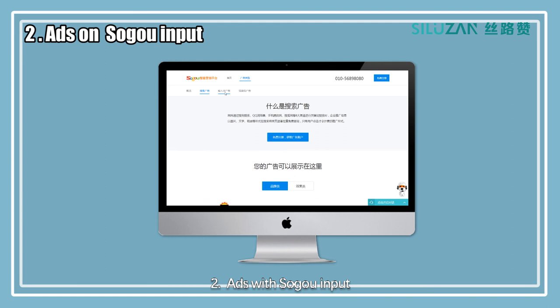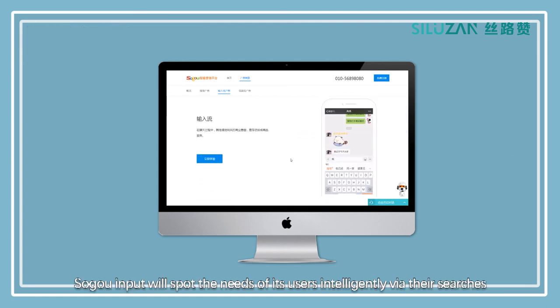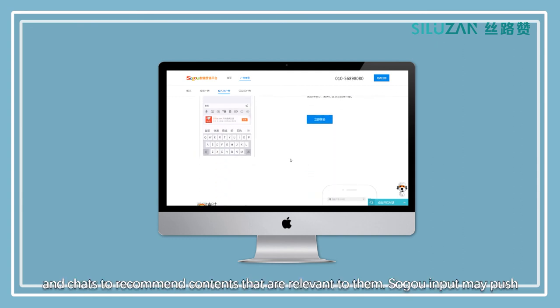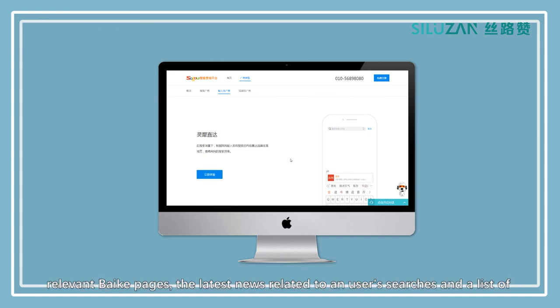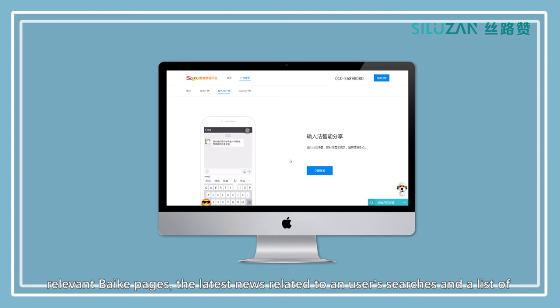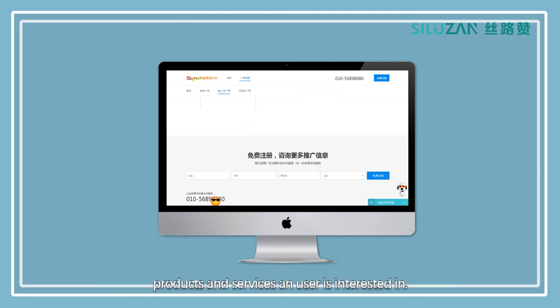Ads with Soko Input: Soko Input will spot the needs of its users intelligently via their searches and chats to recommend contents that are relevant to them. Soko Input may push relevant bulky pages, the latest news related to a user's search, and a list of products and services a user is interested in.